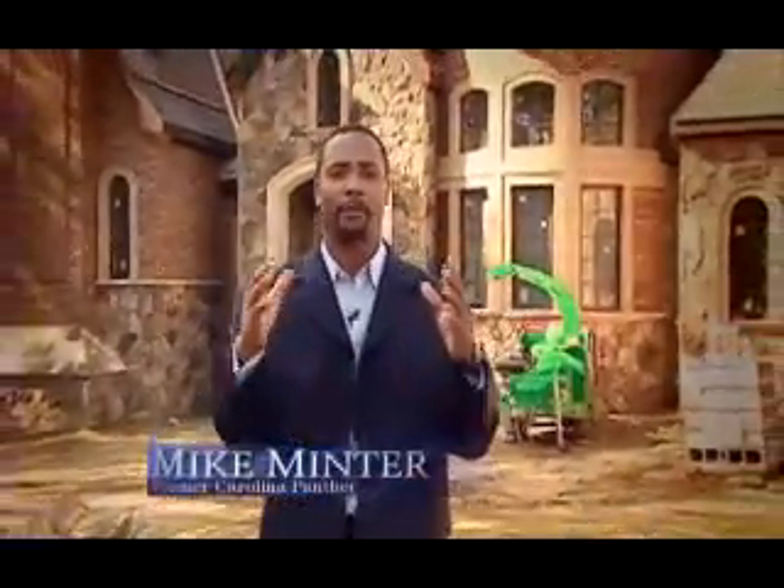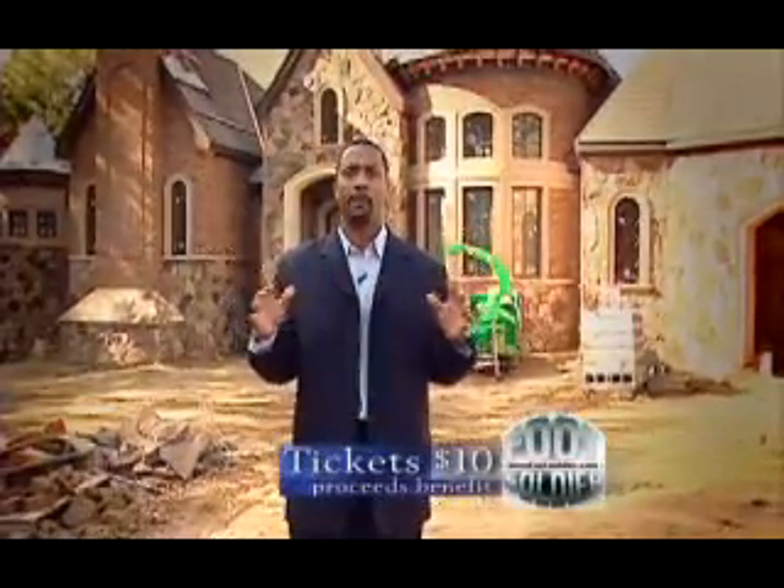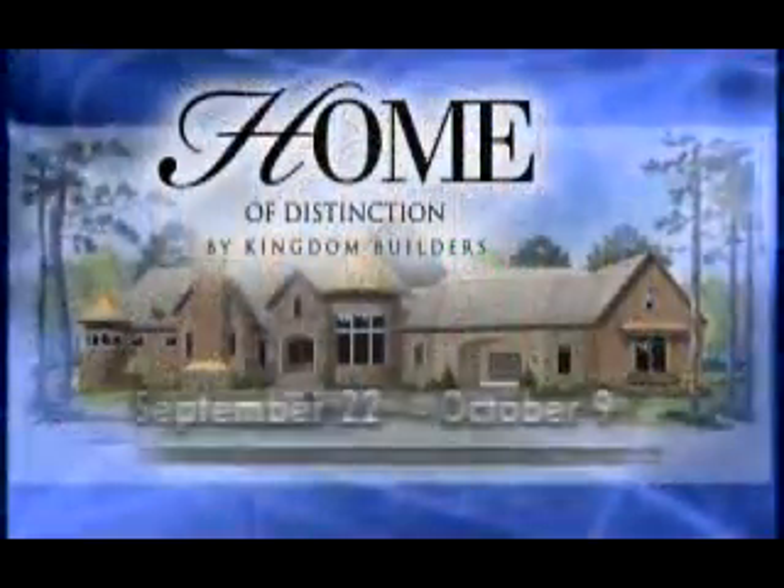Hi, I'm Mike Minter. Come join me at the 2011 Home of Distinction tour in Lake Wiley. Tickets are $10. All proceeds go to I Am A Foot Soldier to help local kids.